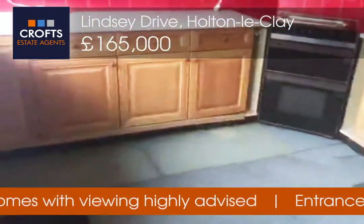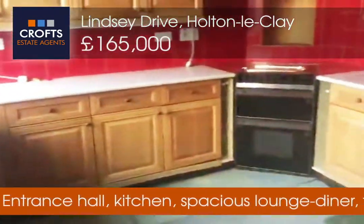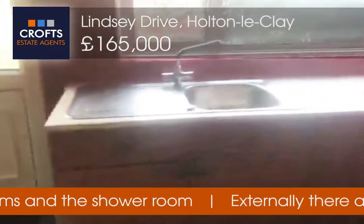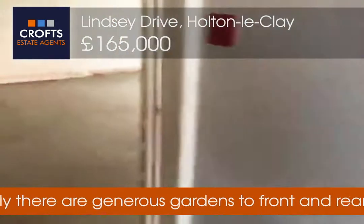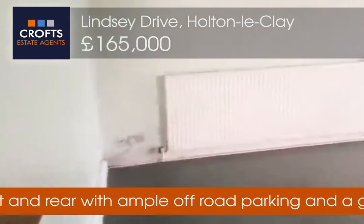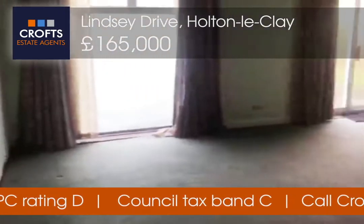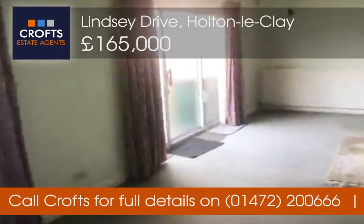As we enter we've got the kitchen area, then we go into an open plan living dining area, with sliding doors out to the garden.